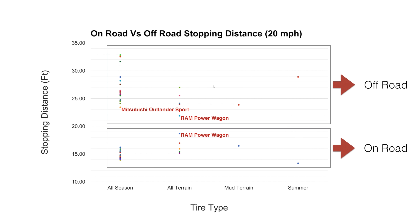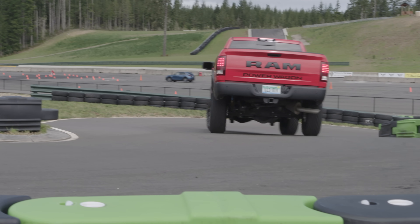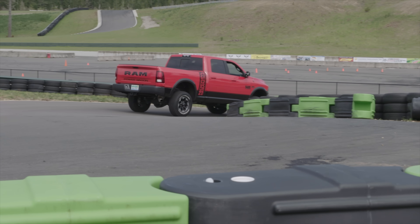The most interesting result: the Ram Power Wagon had the absolute worst stopping distance on-road and the absolute best stopping distance off-road. The Mitsubishi Outlander Sport really fought outside of its class — best all-season tire result, and it's the lightest vehicle. The BMW of course did best on-road, and the Jeep Wrangler was best off-road.